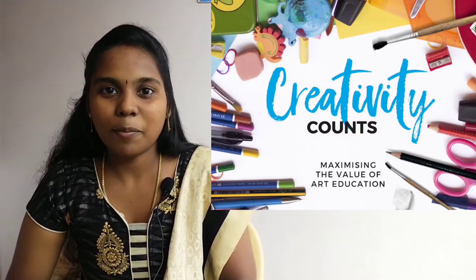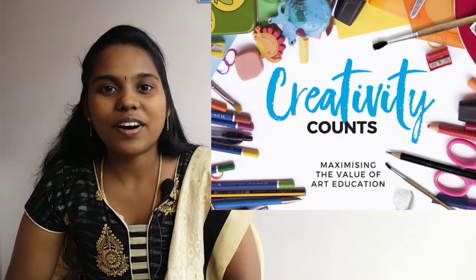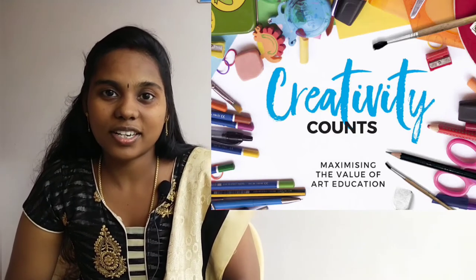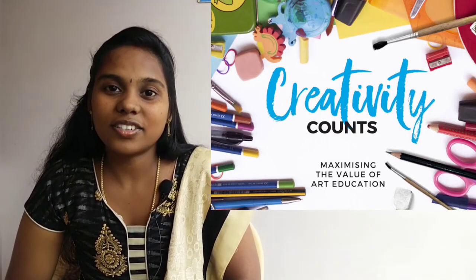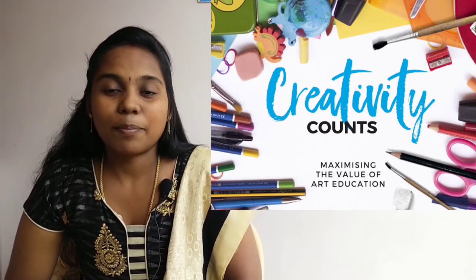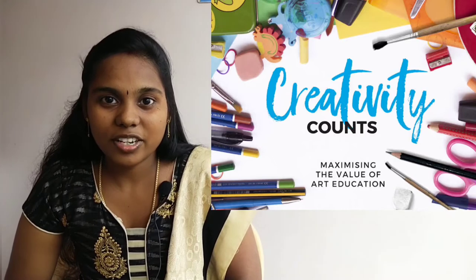This is BFA, Bachelor of Fine Arts. In the Bachelor of Fine Arts, there are 6 courses in Tamil Nadu. We will talk about industrial design in textile, ceramics, painting, sculpture, visual communication, and printmaking.